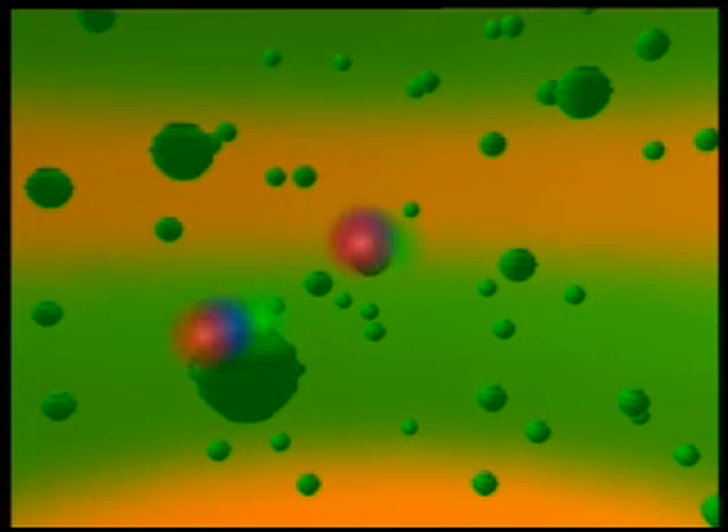Only green is reflected from among the rays that strike these pigments, since the pigments absorb the other colors. Since the green light is reflected, we see the apple as green.